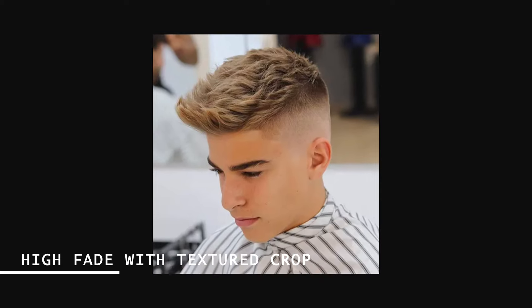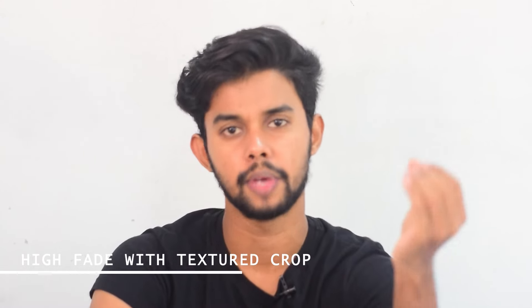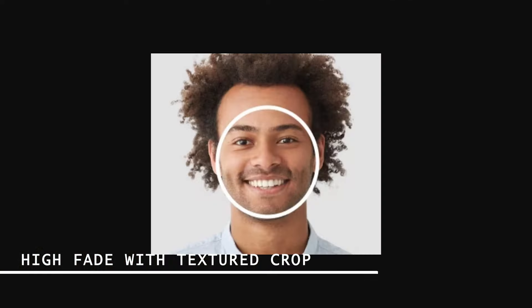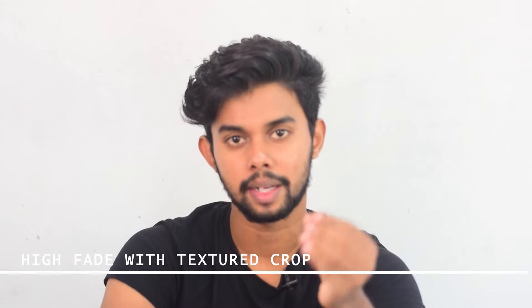This is a short hairstyle on top. You will use the back side. These are fade hairstyles, so we can use them. This suits a round face. And for those of you who have hair thinning, you should definitely try this hairstyle — this is how we hide the thinning spot.